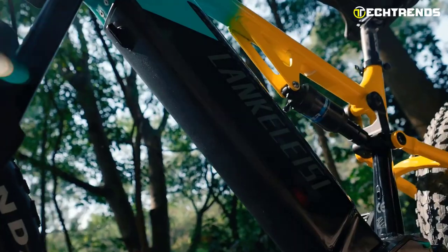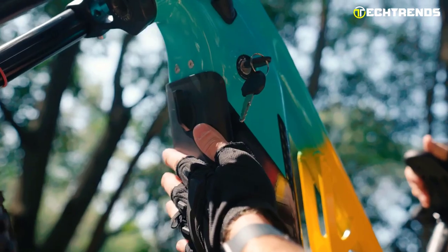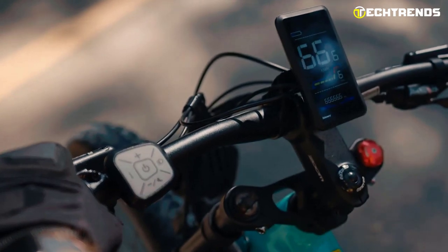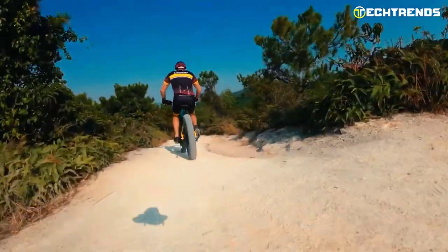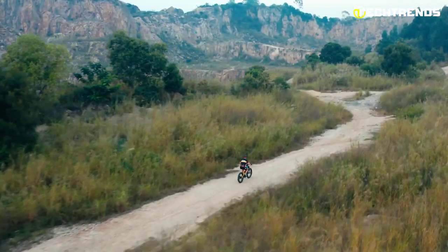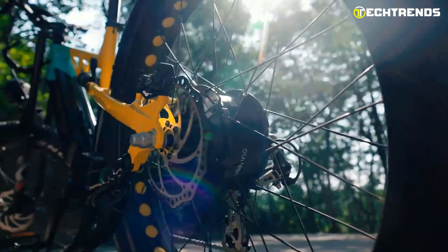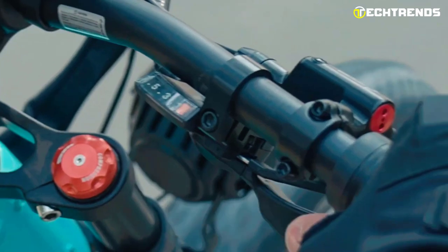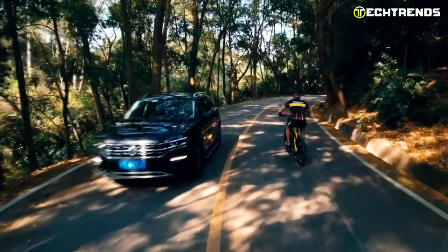The RV800 Plus has a 48-volt 20-ampere-hour Samsung lithium battery that gives you an extremely long range — pure electric mode is 65 to 80 kilometers and on power-assist mode 140 to 160 kilometers — allowing you to go further faster than ever before. You can charge the battery in 5 to 6 hours. This bike features 26-by-4.0-inch tires that will roll over anything, making this e-bike ready for any terrain. The powerful, high-performance hydraulic disc brake will ensure perfect stopping power. The five-gear power controller will allow you to tackle any terrain and ride your e-bike for long-lasting riding enjoyment.